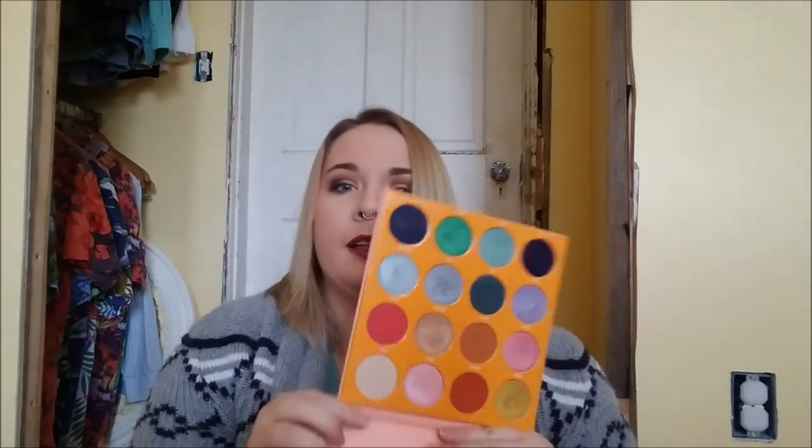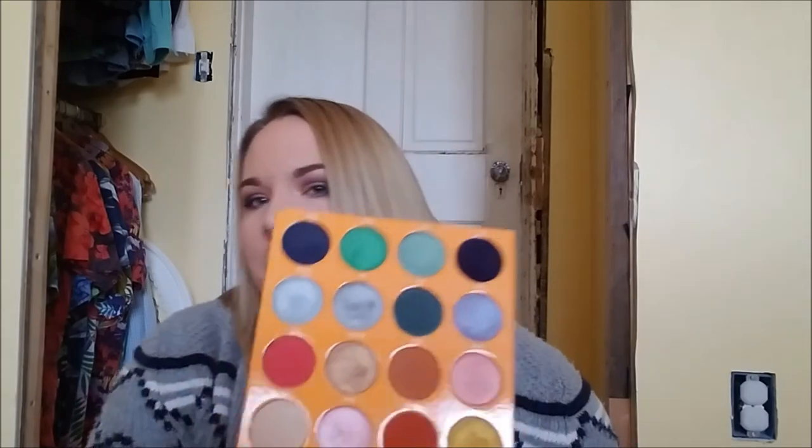I have one Juvia's Place palette — the Magic palette. It is huge and really really pretty. I feel like there are some shades I could still get away with in a professional setting — like the pinks, the silvers, and potentially some others. Really really pigmented, gorgeous. I love this palette.